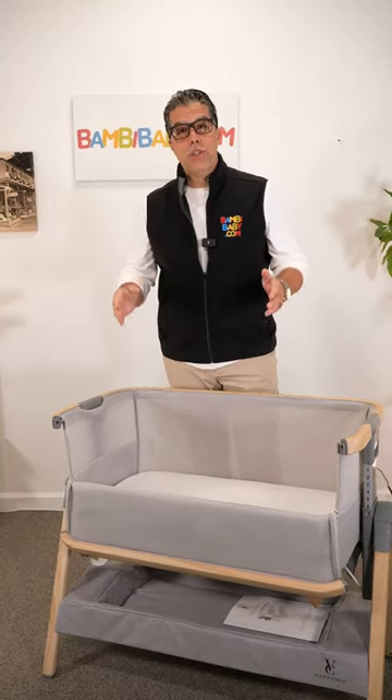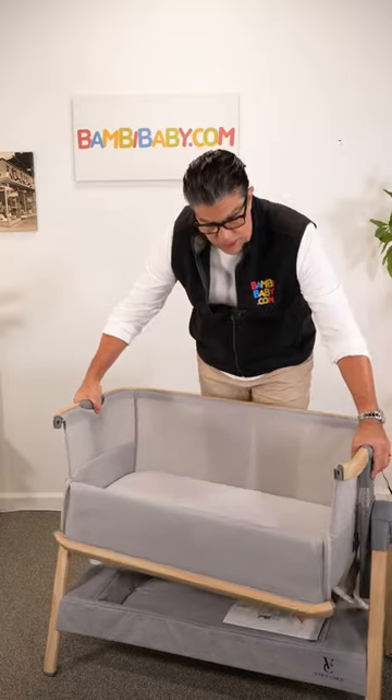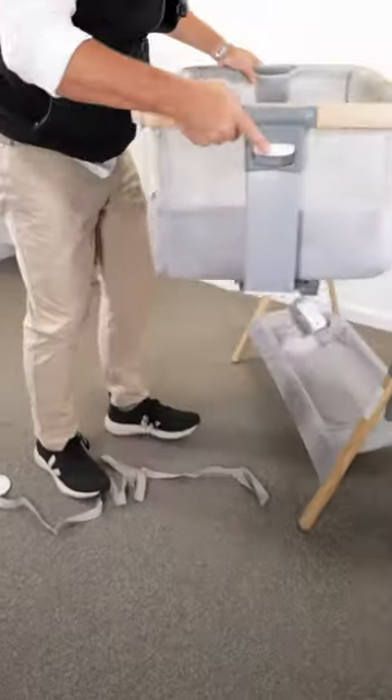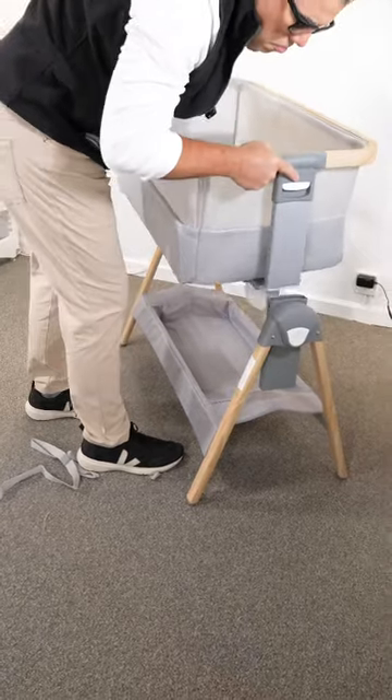The seven positions allow me to prop it on one side if necessary and lower it on the other to keep the baby propped for those babies that have colic. It's really nice to be able to adjust, and it's lightweight to pick up and transfer from room to room.